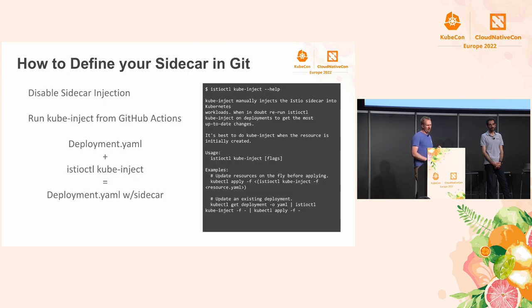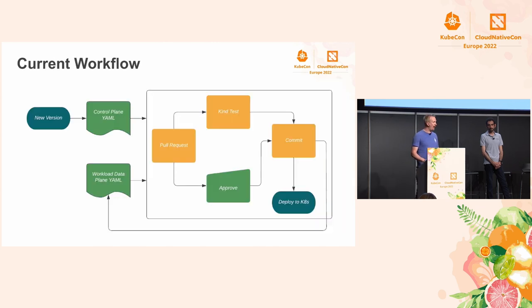How do you define a sidecar in Git? There's been a command for some time in the Istio community called kubeinject. It takes a YAML — a deployment, job, replica set, or stateful set — and outputs a modified version that includes a sidecar. We've baked that into a GitHub Action. What we've already seen is: a new version of Istio was available, so we upgraded our control plane YAML in Git via a pull request with kind tests and analyze tests. Once approved, that commit has triggered a second GitHub Action which noticed your control plane version doesn't match your data plane version, and it will open a new pull request to update your workload YAMLs.